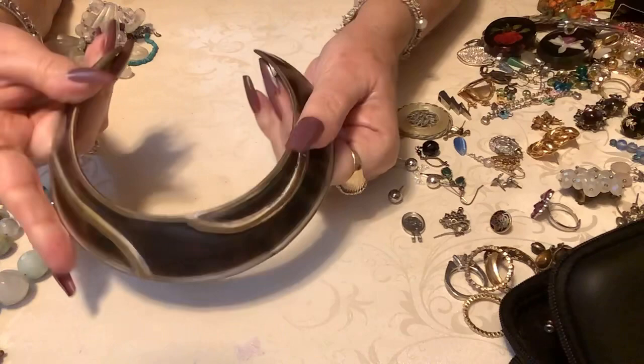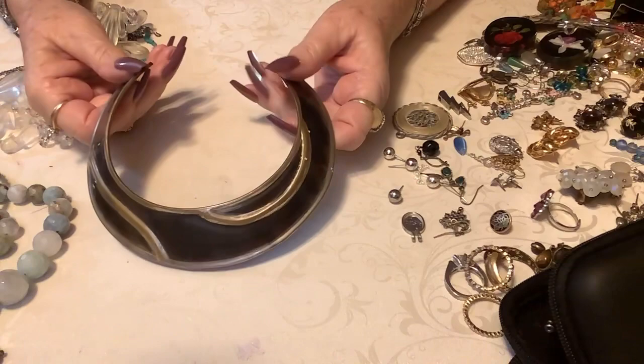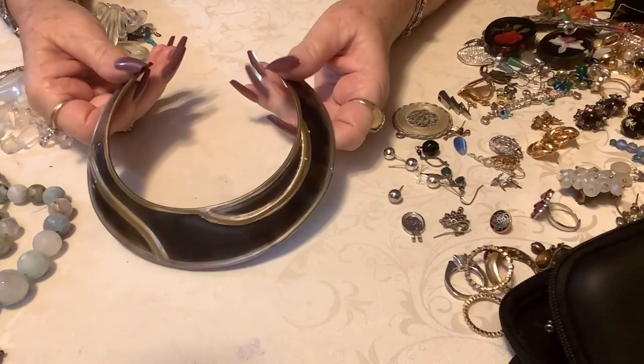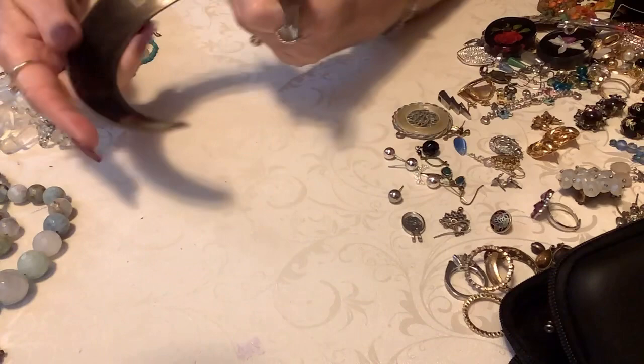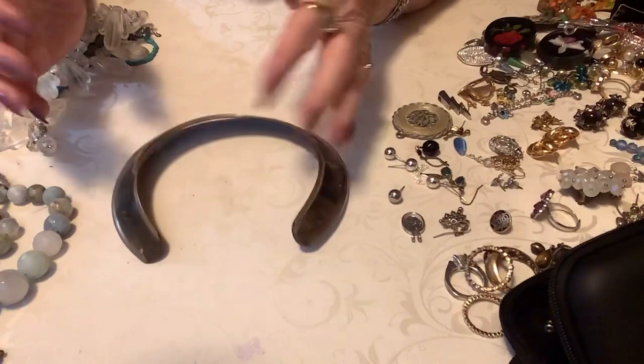We've got a torque or collar — it's kind of cool. I can't put it on because it would cut off my carotid arteries — this is for someone very small. It is made in India. I'll put this to the side — this would be a freebie. It's heavy, so if anybody wants it for free, let me know.